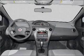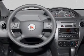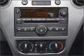Power Door Locks, Power Steering, an AM-FM stereo with a CD player, and an adjustable tilt steering wheel. Let us put you in the driver's seat today. Call or click to contact us.